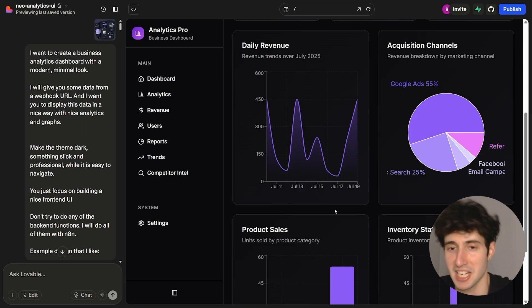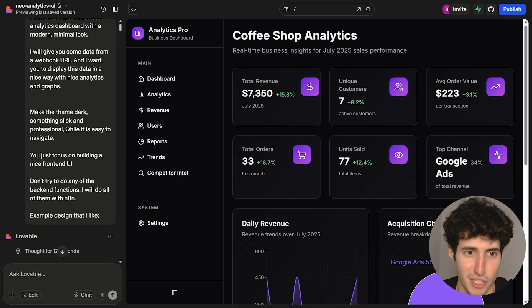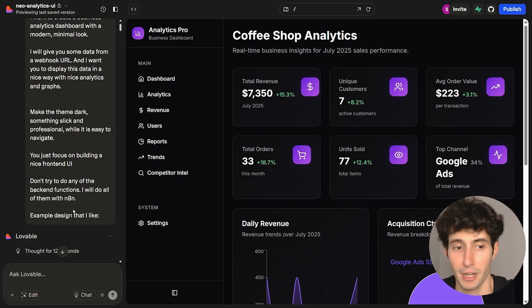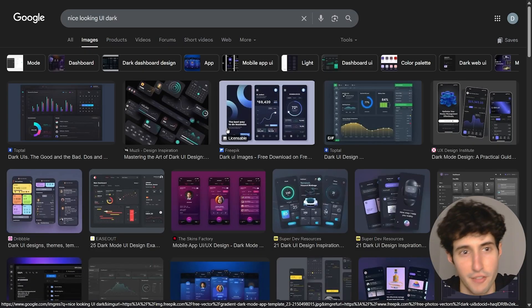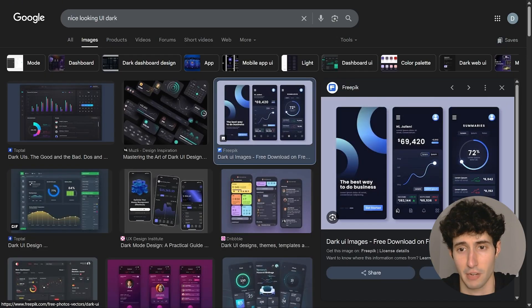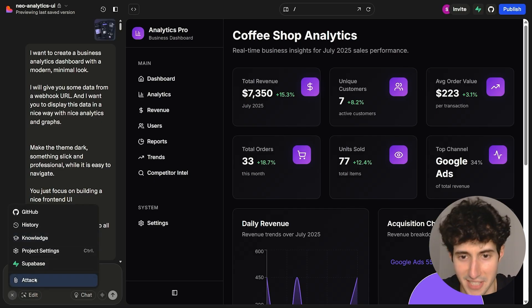This is an app that basically every business owner would want. I built it by going to Lovable.dev and typing a simple prompt telling Lovable I want to create a business analytics dashboard with a modern minimal look. I give it some data from a web URL and want it displayed nicely with analytics and graphs. Make the theme dark, sleek, and professional while easy to navigate. I specifically told it to focus on building a nice front-end UI and not do any backend functions, because I will handle all of them with n8n. I also gave it an example design I found on Google — I simply downloaded the one I liked, attached it in my Lovable message, and that was the result.